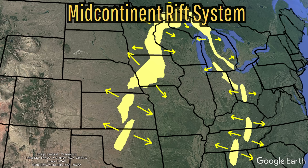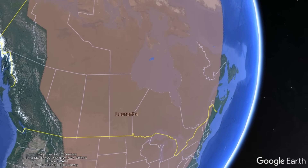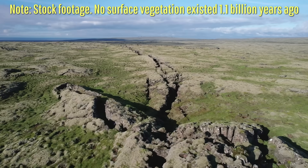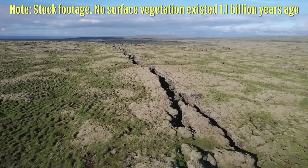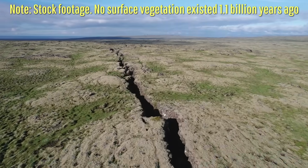So, why exactly did this rift system form in the first place? At the time, the continent Laurentia contained much of the modern continental United States, Canada, and Greenland in a single landmass. Yet, due to long-term geologic forces, part of this continent was slowly stretching apart, meaning that eventually a series of rifts in the landscape would pop up at the weakest spot in the region.